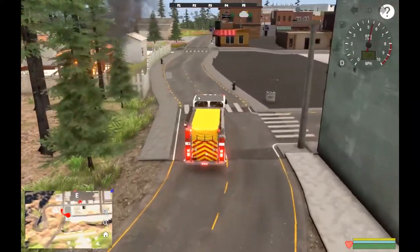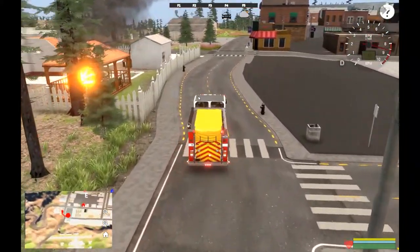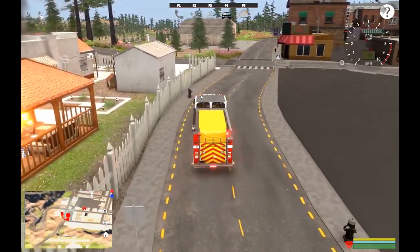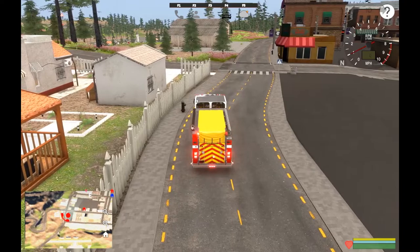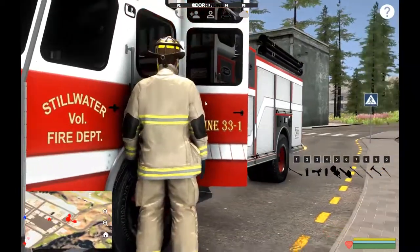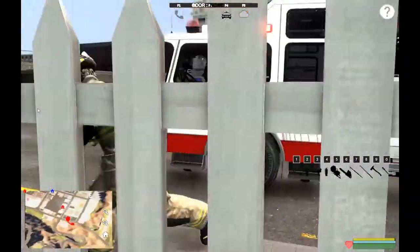Let's see what we got - supposed to be fire on the outside of the structure. Yes, okay - someone's pergola is on fire. They've been barbecuing and set the pergola on fire. Let's get up by the hydrant, get you down, pull a supply line, and get started.